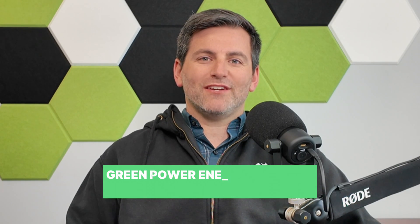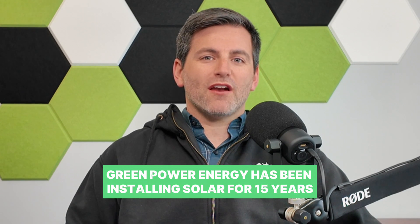Hi, everybody. I'm Eric with Green Power Energy, and we're excited to launch the Tesla Powerwall 3. We've been a Tesla dealer and certified installer for many years now, and this is the most exciting battery product I've seen come on the market for some time.